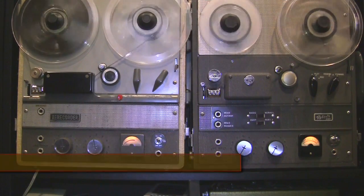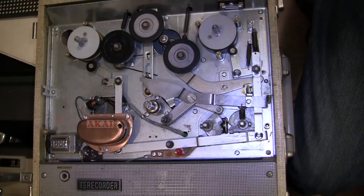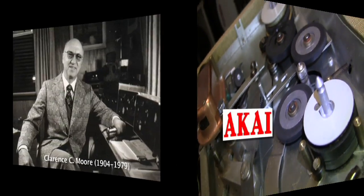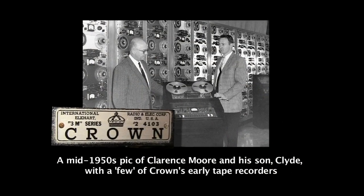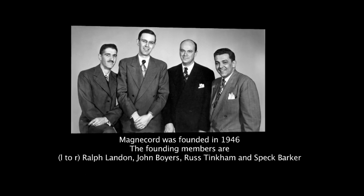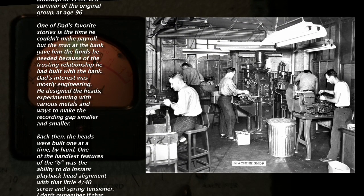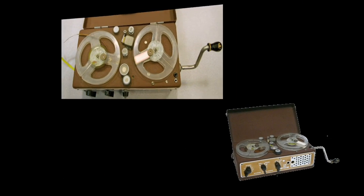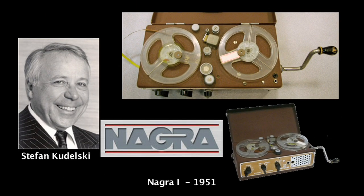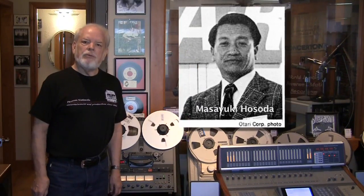He gave me permission to use the pictures and told me that his father was now 96. He named it after his father's home, Otari, which was a village where his father was born.